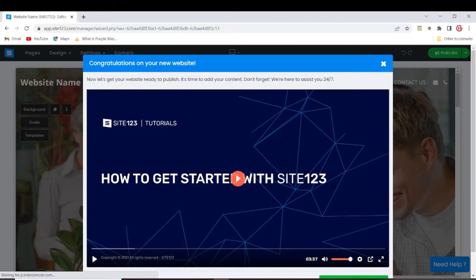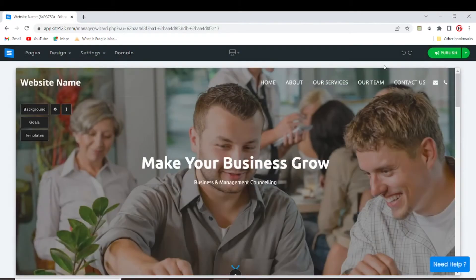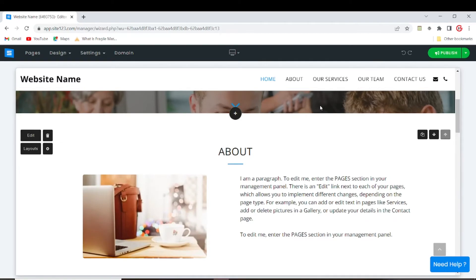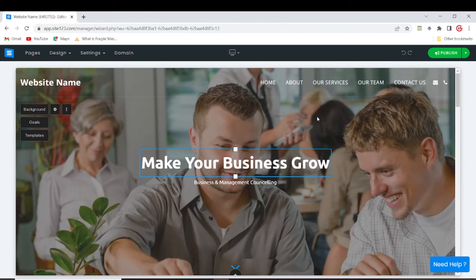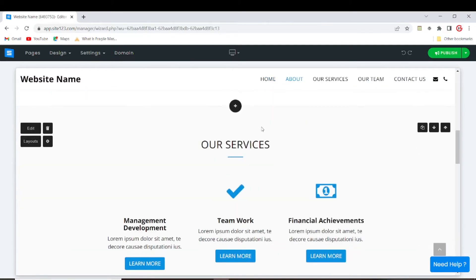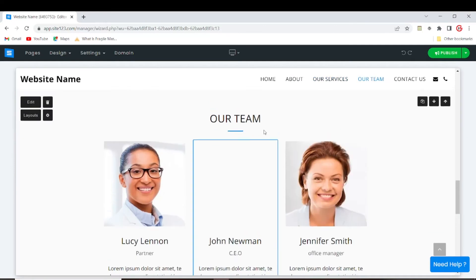It's setting up our account. We have a congratulations message and a video that walks you through how to start building, but that's what I'm here for, so we don't need it — just cancel this. One great thing about Sites123 is that when your account has been set up, you get a premier website straight away. From the premier website you can start to change things around and make the website just the way you want it. This is the premier website it came up with.